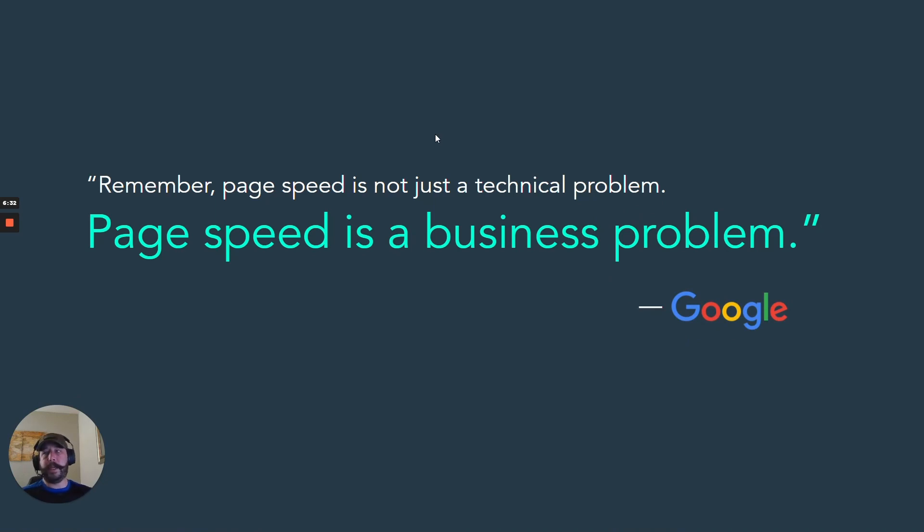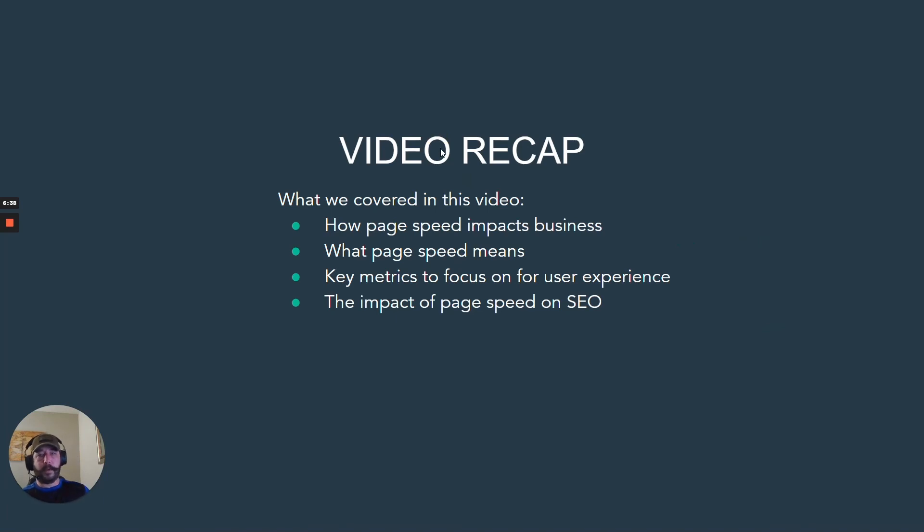Remember: page speed isn't just a technical problem, it's a business problem — and that's a quote from Google. So here's what we've learned today: how page speed impacts business, what page speed means, the key metrics to focus on for user experience, and the impact of page speed on SEO.